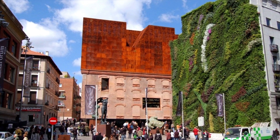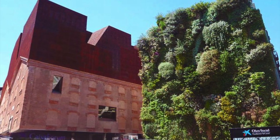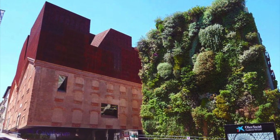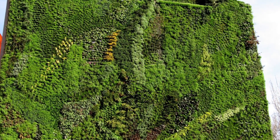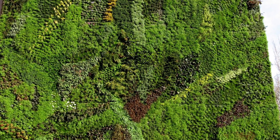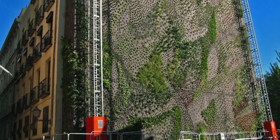Situated in the heart of Madrid's cultural district, the Caixa Forum Museum is a modern art gallery in a refurbished 1899 power station. Located on the Avenida Prado across from the Prado Museum and Botanical Gardens, and in close proximity to the Reina Sofia and the Thyssen-Bornemisa Museums.